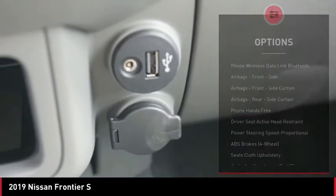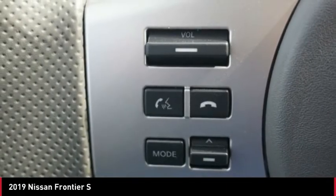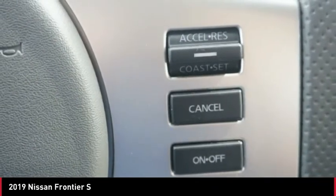Rear view camera, audio radio, touch screen display, electronic messaging assistance with read function, electronic messaging assistance with voice recognition, and cruise control.